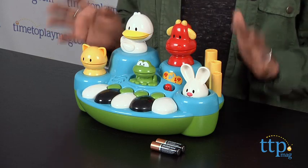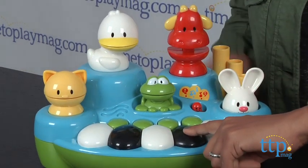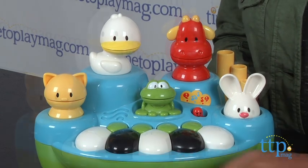This is a whimsical learning toy that engages your child in learning animal sounds and making music. Simply press a key to have an animal pop up and make a sound. This toy has three modes of play. The first one is simply hit a button and you hear a cute animal sound.